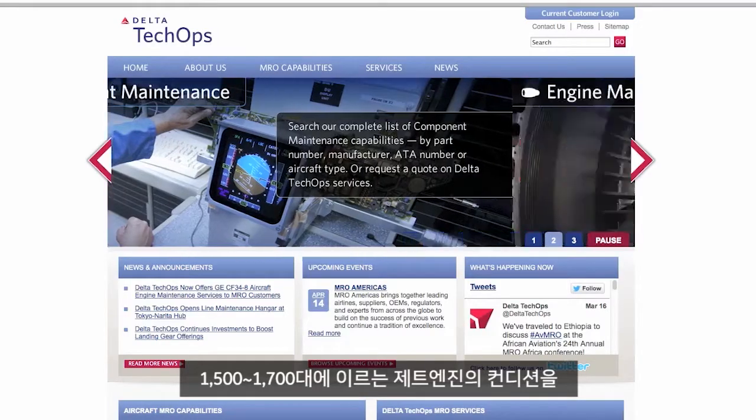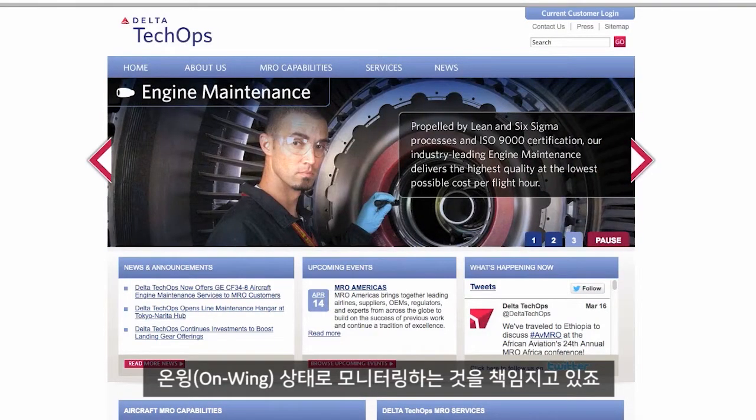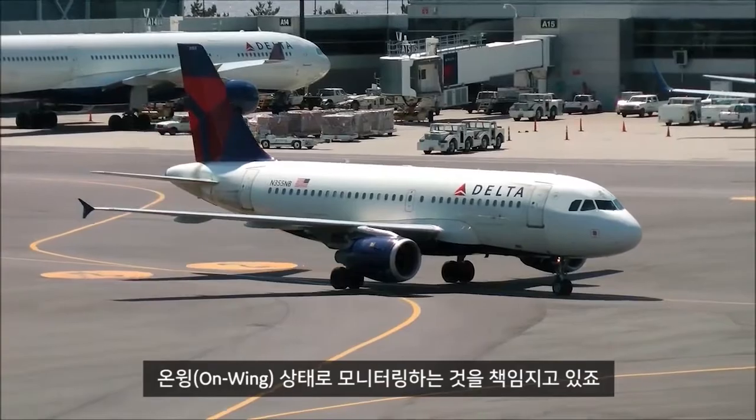My name is Jeff Sligel. I'm the General Manager of Propulsion Engineering at Delta Airlines. I have responsibilities for the on-wing condition monitoring for Delta's 1,500 to 1,700 engines.